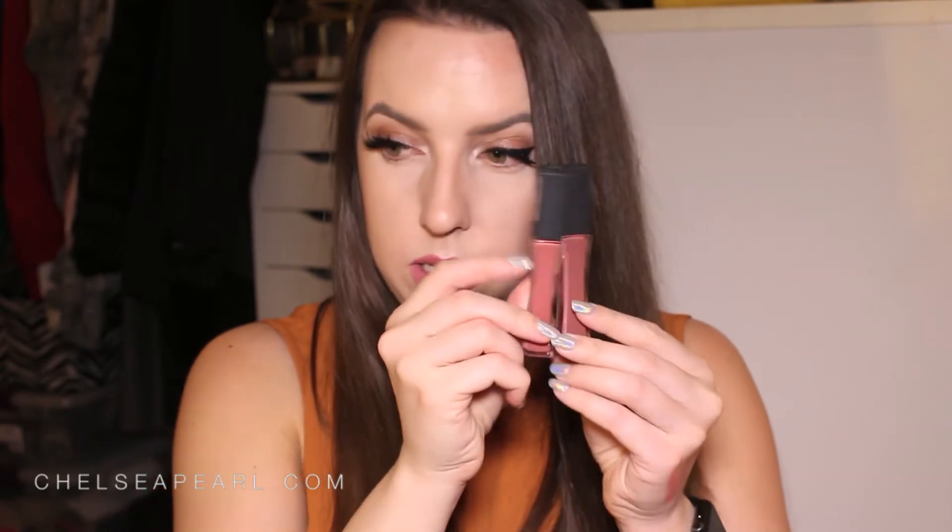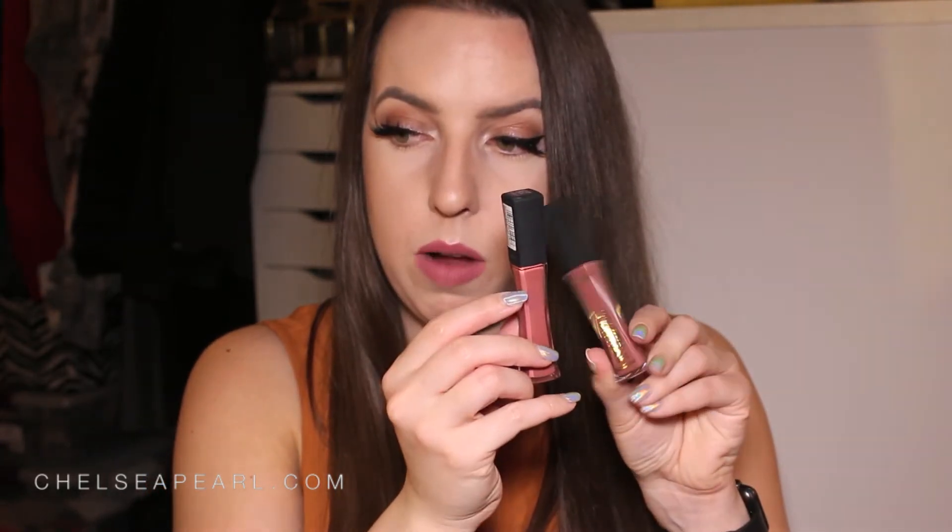I also got two shades of the Infallible Pro Matte Gloss — not my absolute favorite lip product, but they're super pigmented and give that matte lip look without completely drying out your lips. The two shades are Shanghai Scarlet and Statement Nude. I already have Shanghai Scarlet, so that's going in the giveaway pile. Statement Nude I don't already have — it's more brownie than the nude I'm currently wearing, Lychee by Jouer.